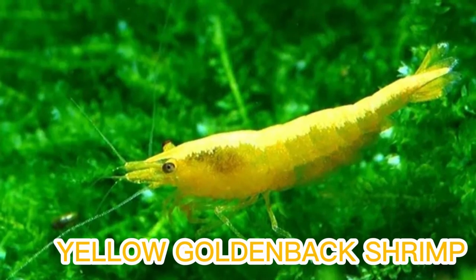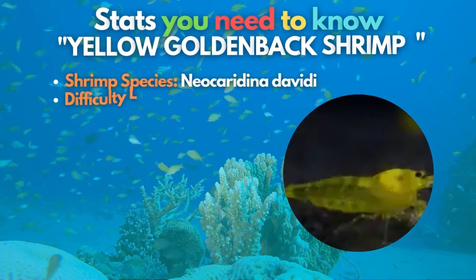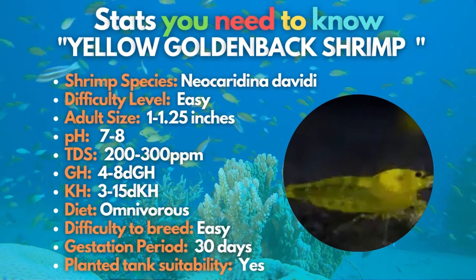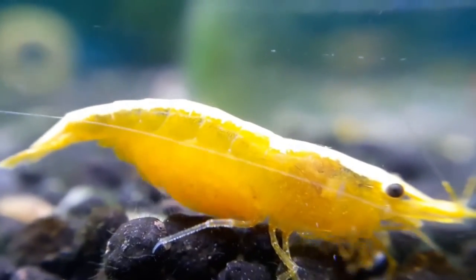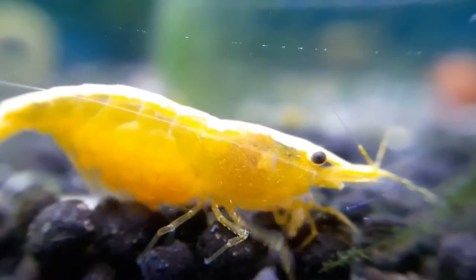Yellow golden-backed shrimp is another variant of the Neocaridina Davidi you should be familiar with. In terms of color, these inverts pack a lot of punch for such a small animal. These shrimp have a solid gold-yellow line along their back from their nose to their tail, and the rest of the body is a translucent yellow color.